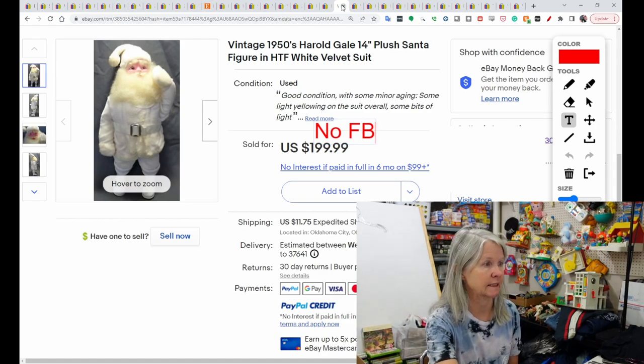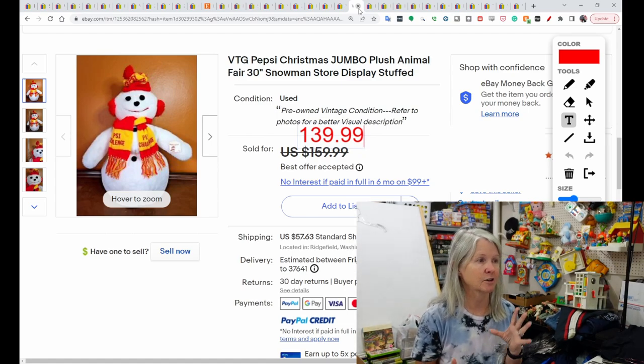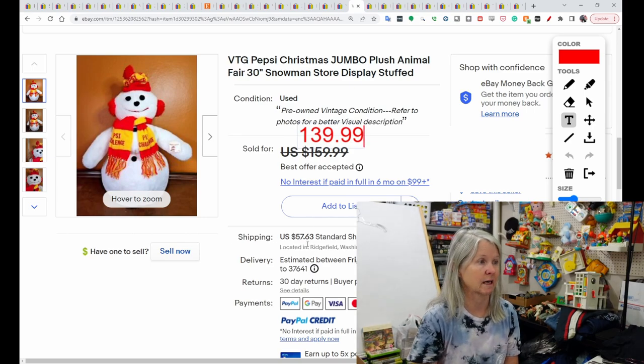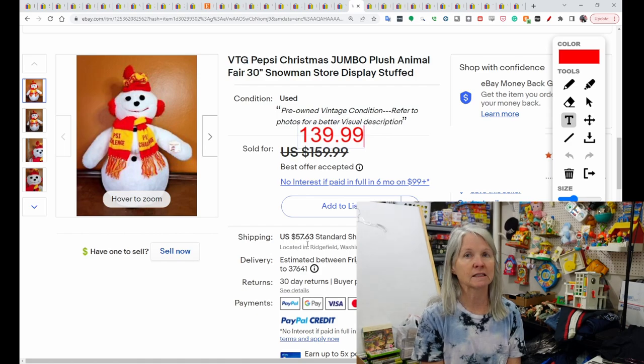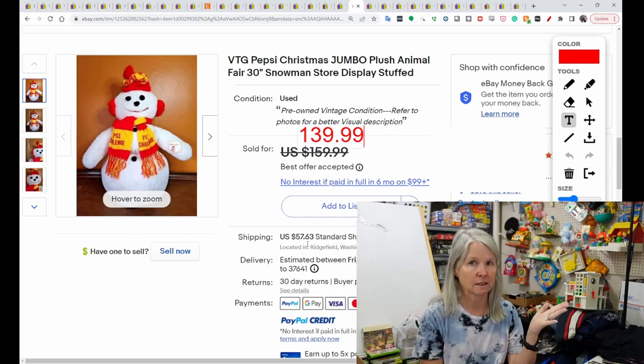This is a vintage Animal Fair Pepsi Christmas Snowman. I've had this series a couple of times, but I think they were the more common ones. They are large and not easily shippable — you can see it was oversized shipping. This sold for $139.99. This is Noelle from Farm Girl Scavenger, and I sent her a message asking if the buyer did pay. She said yes, they just didn't leave feedback. Definitely, if you come across these large Animal Fair snowmen, check the comps.